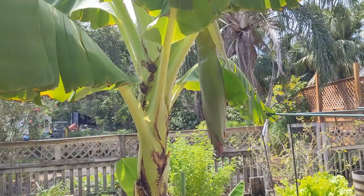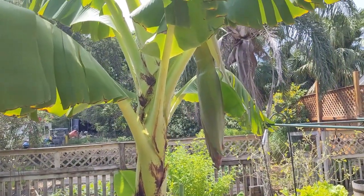Hi y'all, this is Larry from Deep South Texas. It's the beginning of September and a lot of the garden is sitting idle, getting ready to plant the fall crop, but there are still some very exciting things happening in the garden here at Deep South Texas. Let's take a look.